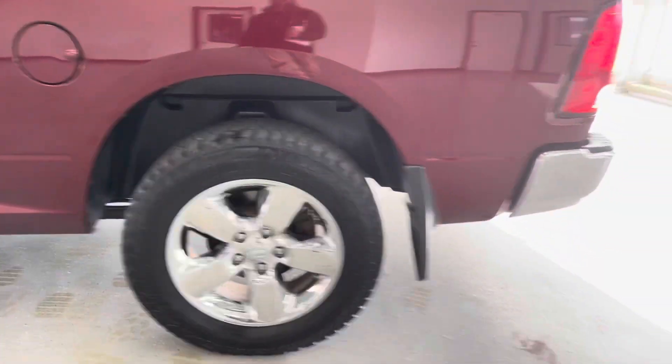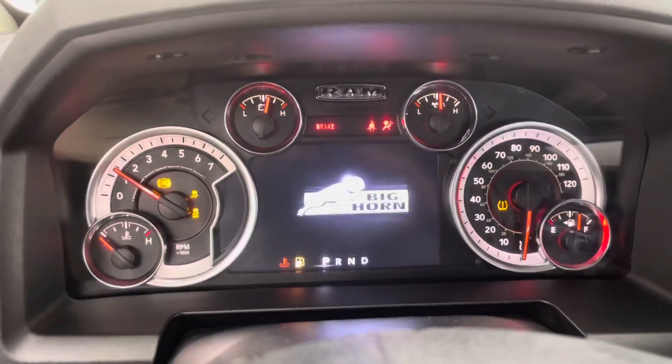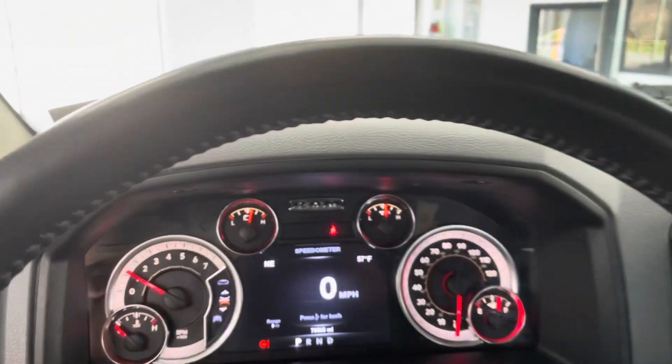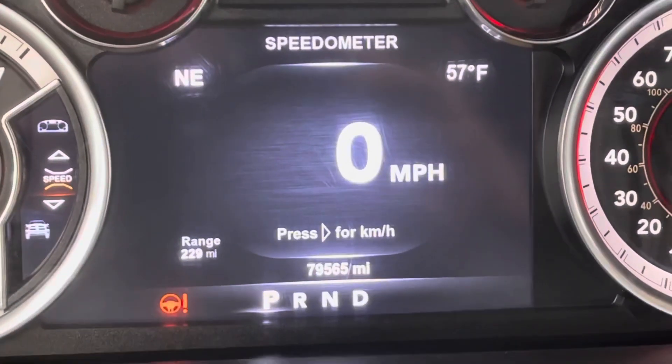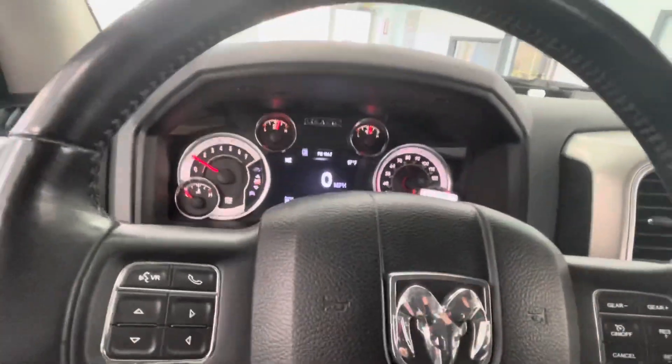Like I said, this is the Bighorn edition, so you're going to have your upgraded chrome wheels and some other goodies we'll get into. The odometer reads 79,565 — so just under 80,000 miles.